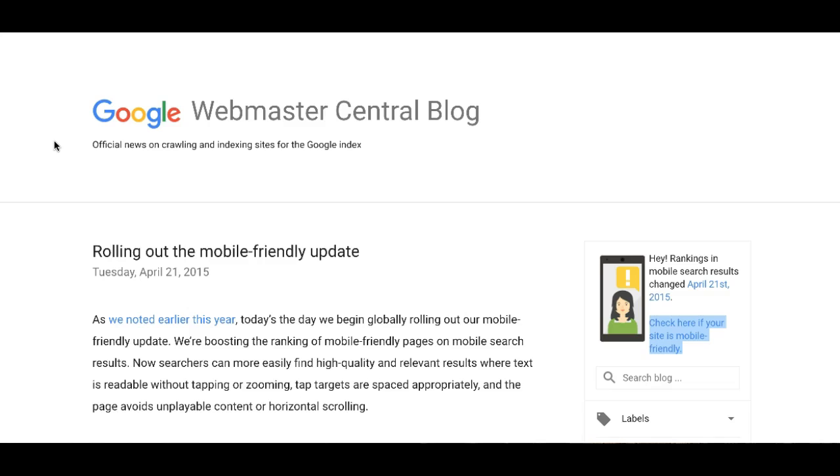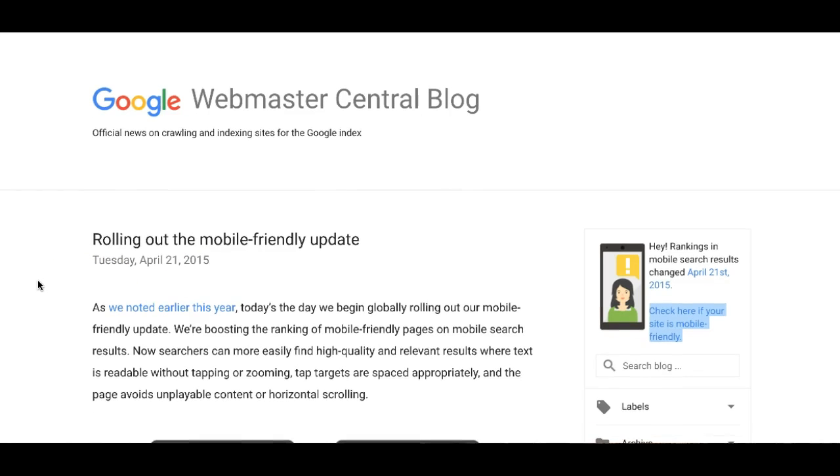It said that beginning April 21, 2015, which was over a year and a half ago, the mobile friendly update is in place for Google searches. This is important to you as a business because we all search for something on Google on our phones and on our tablets.